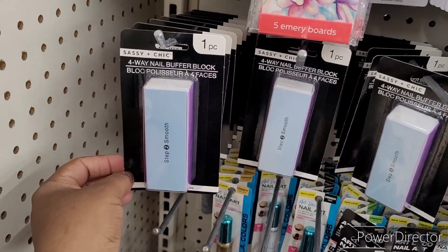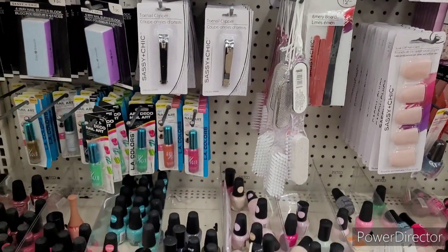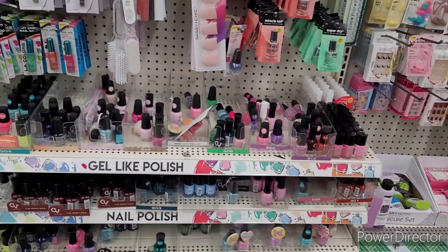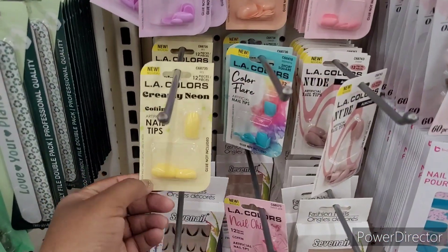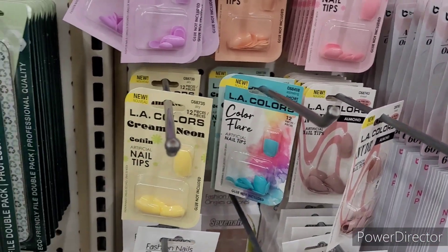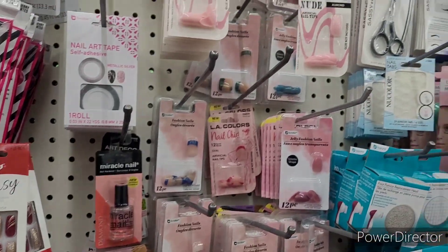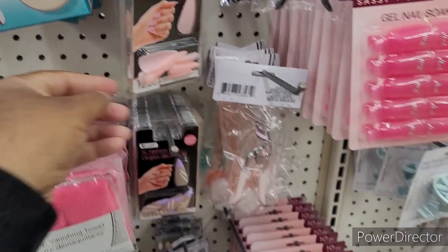We're over in the makeup section. They have four-way nail buffer blocks, matchbook nail files, and five emery boards. These art deco nail arts are always nice — they come with those little thin brushes for doing nail art. I used to love doing my toes with those. Lots of nail colors — spring colors — they call them creamy neon. And here are the fantasy nails — extra large fashion nails!